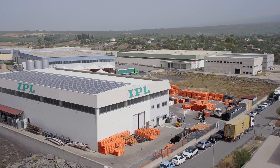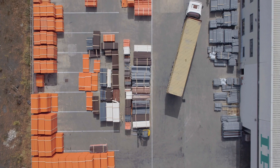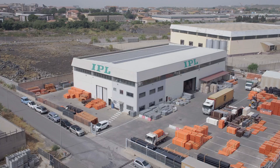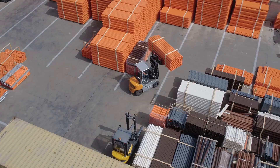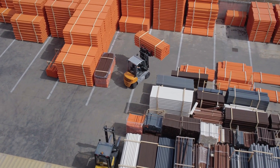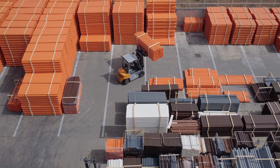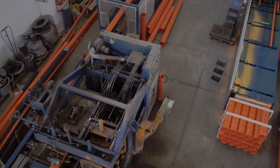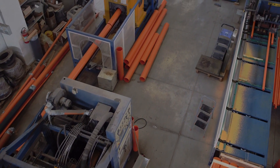Good morning, I'm Gianluca from IPL. IPL has a 40-year tradition in the plastic industry. IPL is a small-medium enterprise located in the industrial area of Catania. It was founded by my grandfather, Dino La Scala, who started the business with the production of plastic pipes and shutter profile extrusion. It has been continued till today by his natural successors, Sergio and Concetta La Scala.